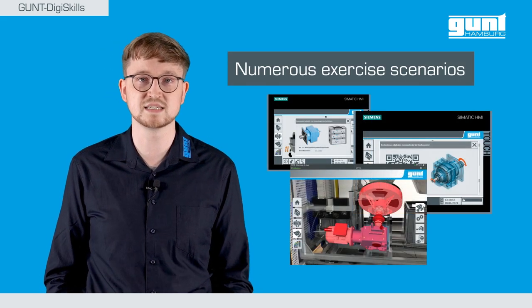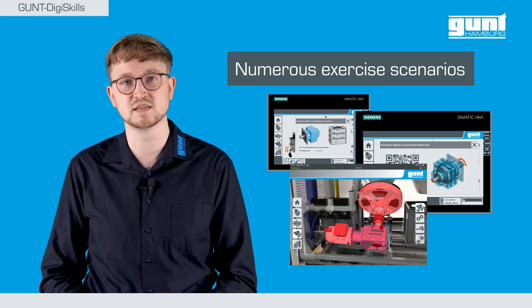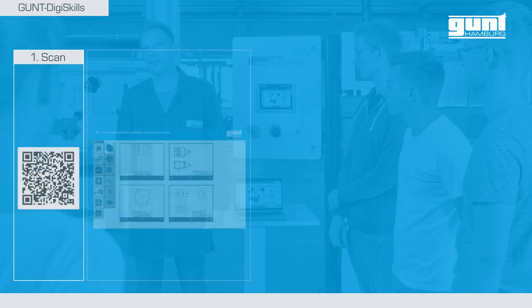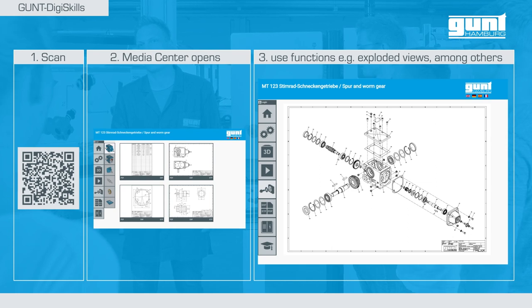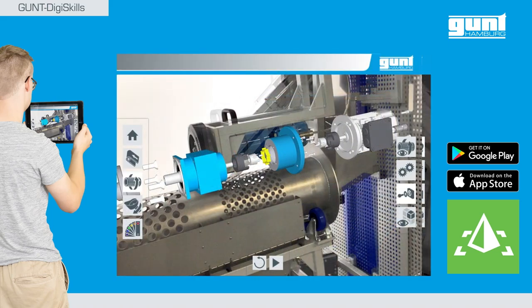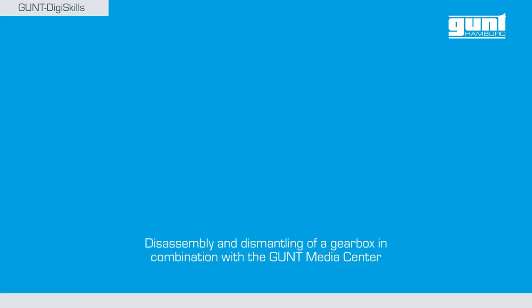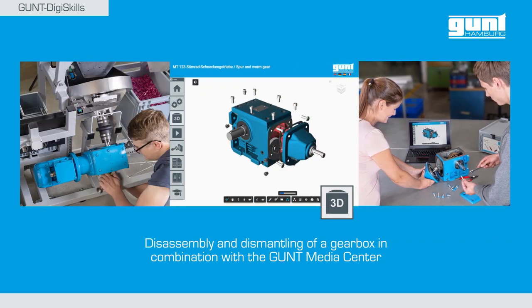Many other educational exercises can be conducted with the MT174 sorting system as well. As a next step, the service group is now free to choose the conventional way — with information such as exploded views from the Gund Media Center — or they can use the augmented reality interface for the steps required for disassembly. Once the gearbox has been removed from the sorting system, the overhaul can begin.